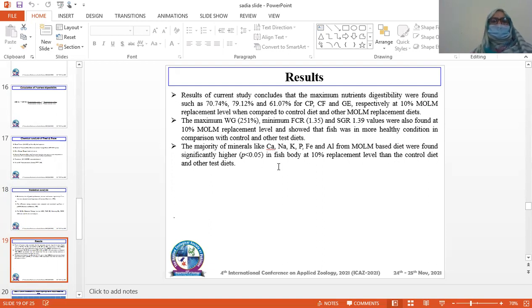The majority of minerals — including calcium, sodium, potassium, phosphorus, ferrous, ferric, and aluminum — from the MOLM-based diet were found significantly higher in the fish body at the 10% MOLM replacement level compared to the control diet and other test diets.